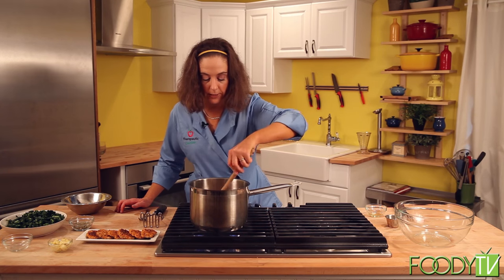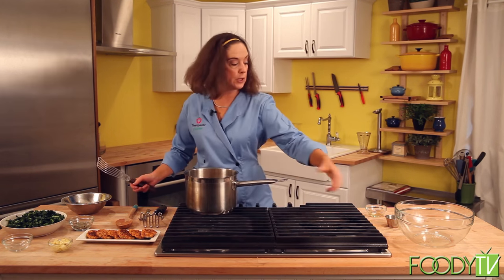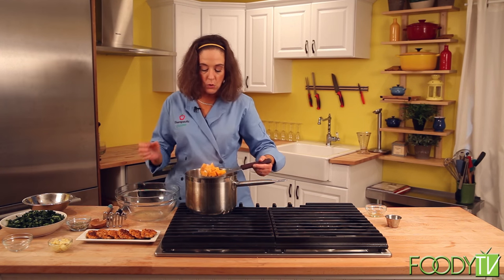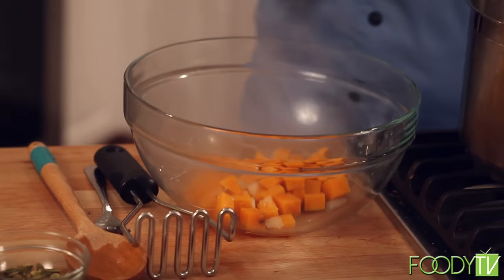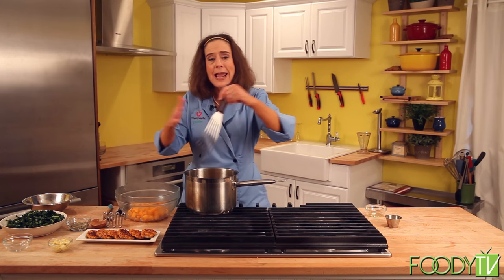Sweet potatoes take about 8 to 10 minutes to get good and soft. They're nice and soft now, so I'm going to turn off the heat and fish out my softened potatoes and give them a little bit of a mash. You can do this with a blender or a hand immersion blender. The reason I'm taking some out is I want to keep some chunks whole so you can identify all those wonderful ingredients in your soup — and the mashed portion acts as a natural thickener instead of using a roux.